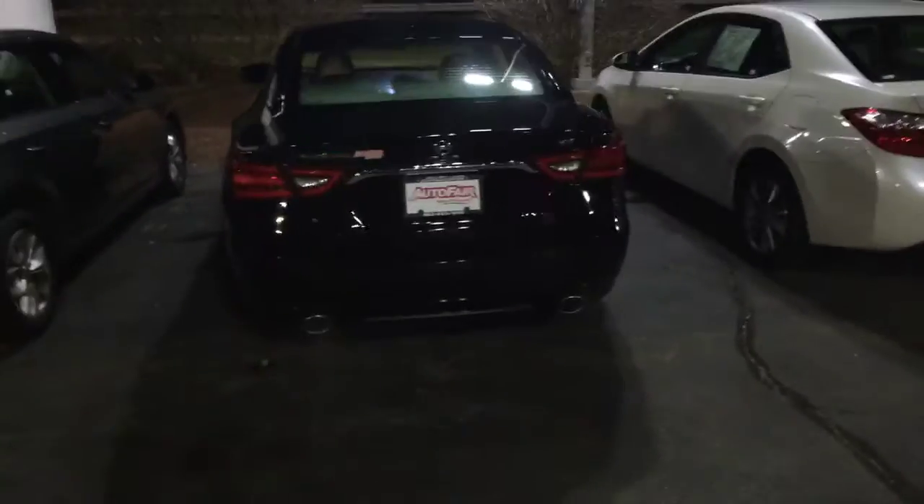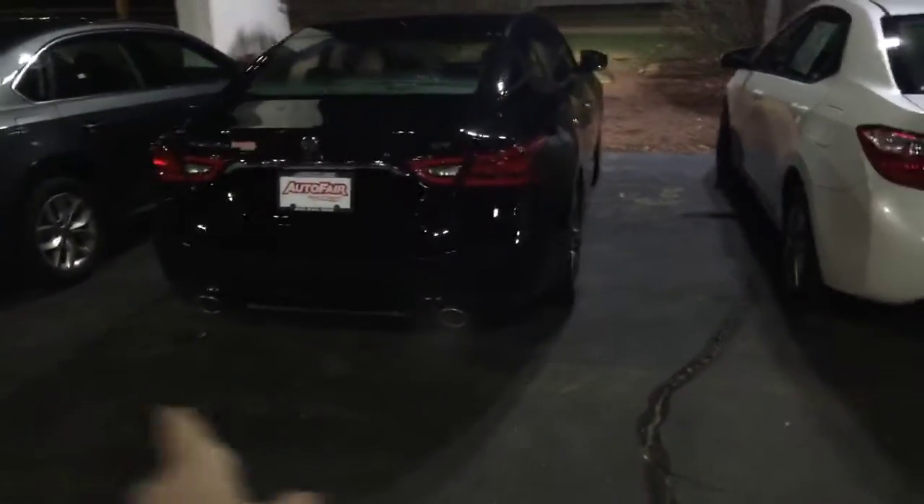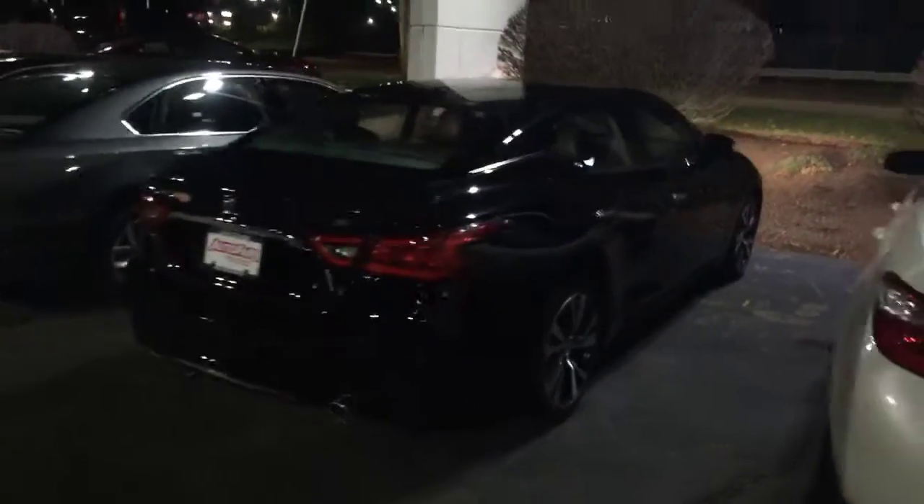There are backup sensors all around the vehicle, dual exhaust, and a backup camera. It's in great shape — as you can see there are no issues, no scratches, dings, dents, or anything of that sort.